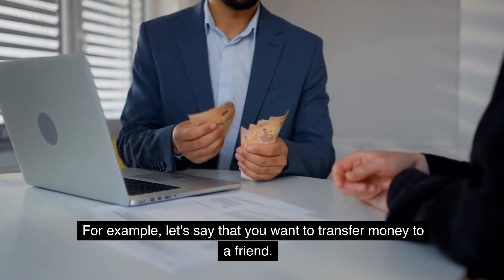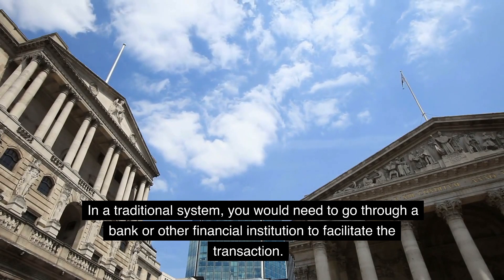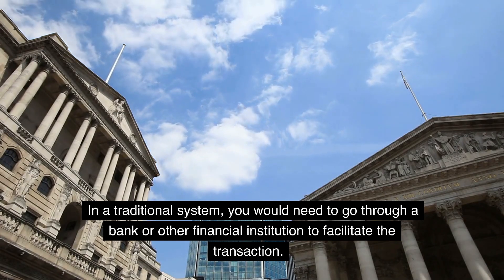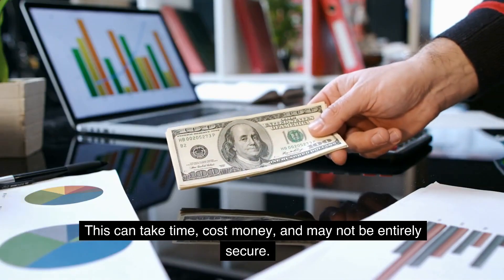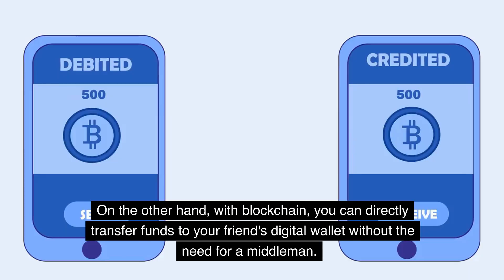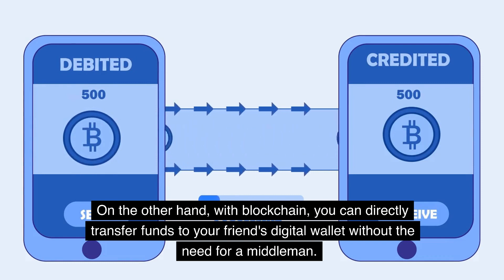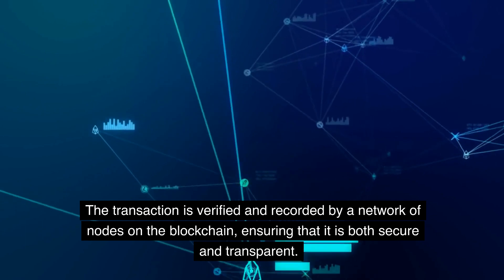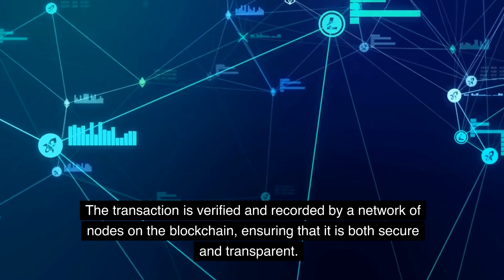For example, let's say that you want to transfer money to a friend. In a traditional system, you would need to go through a bank or other financial institution to facilitate the transaction. This can take time, cost money, and may not be entirely secure. With blockchain, you can directly transfer funds to your friend's digital wallet without the need for a middleman. The transaction is verified and recorded by a network of nodes on the blockchain, ensuring that it is both secure and transparent.